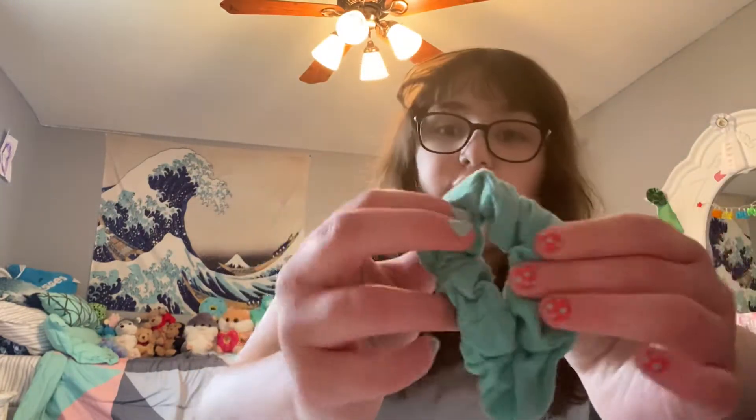We have a teal one — this is like a dark teal one, very very fun. What happened to my green? Oh wait, I showed it.